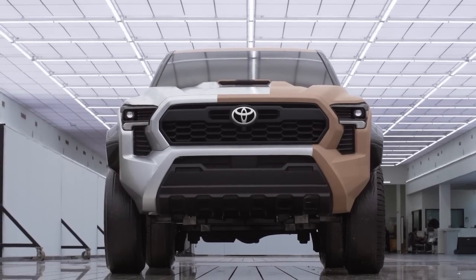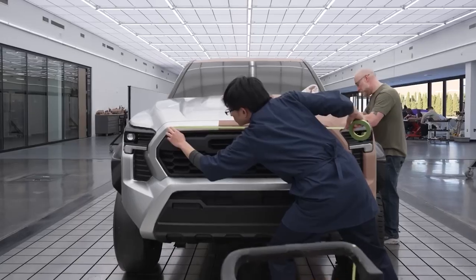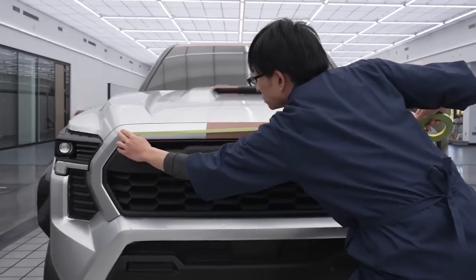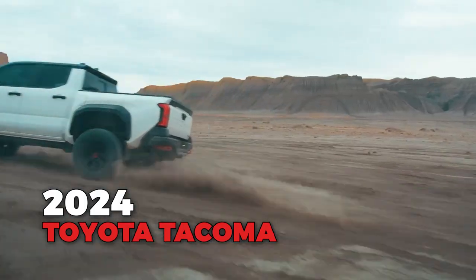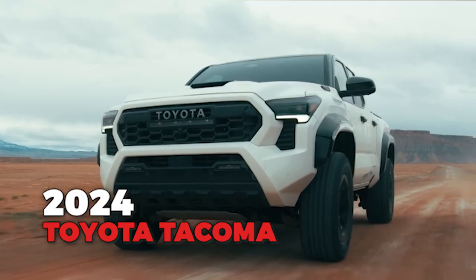Exciting updates include the off-road Trailhunter trim. Let's set clichés aside and embrace the irresistible charm of the 2024 Toyota Tacoma, a vehicle that ignites the spirit of dreamers and adventure seekers alike.